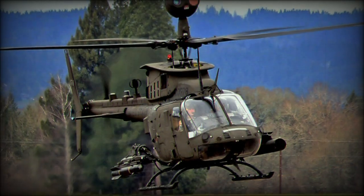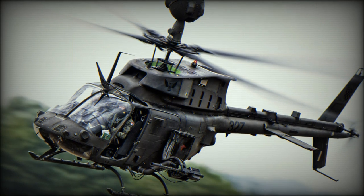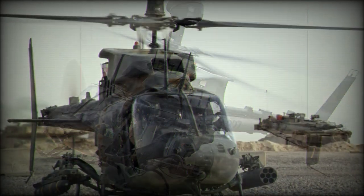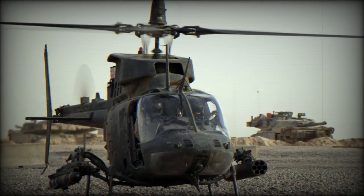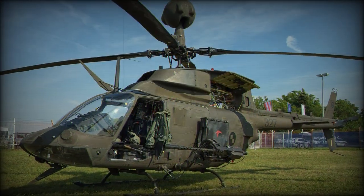Taiwan is the only export operator of new-build full-standard OH-58Ds, receiving 26 examples from 1993. Saudi Arabia operates 15 of the simplified Model 406CS Combat Scout variant.